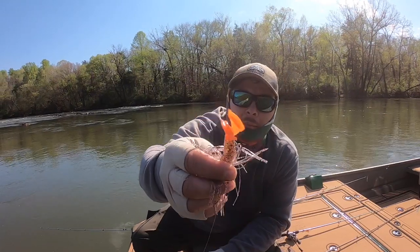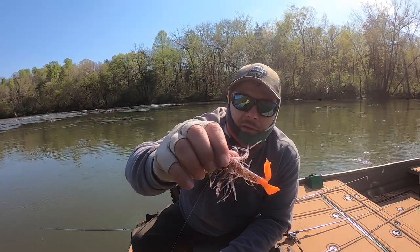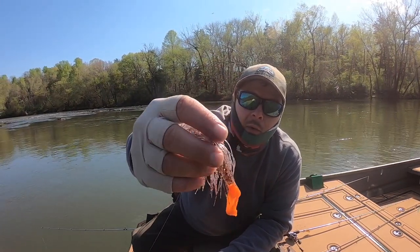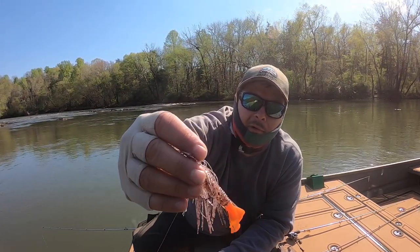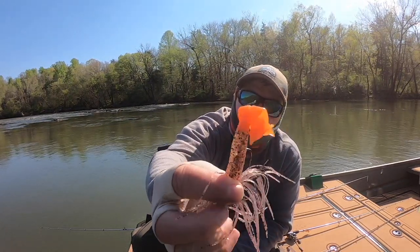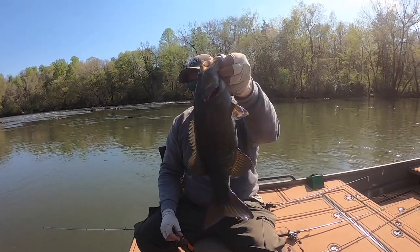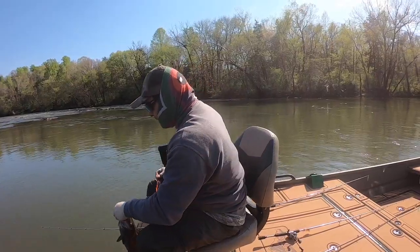I'll make sure I put in the video exactly what the color combo is. This is like a clear with black and copper flake in it. Same with that grub trailer — orange tail. He smoked it, man. He was fighting above his weight, I'll give him that.